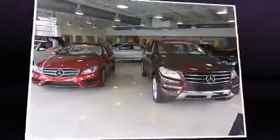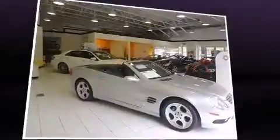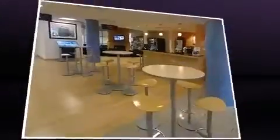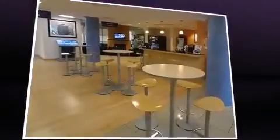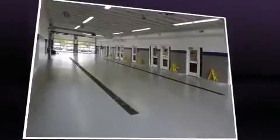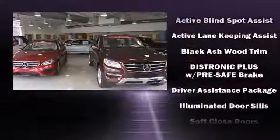With high-intensity discharge headlights illuminating your path, you'll always appreciate maximum visibility. Mercedes-Benz also prioritized safety and security by including an anti-whiplash front head restraint, a panic alarm, and four-wheel disc brakes with ABS.